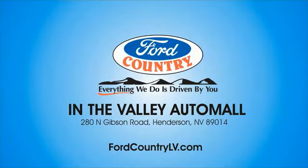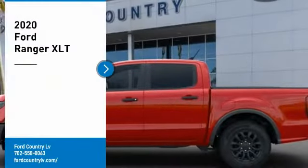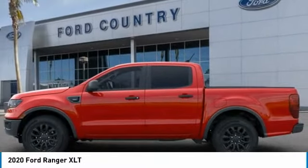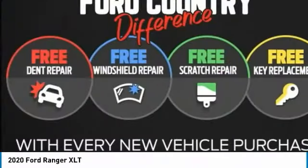Visit Ford Country in the Valley Auto Mall today. Come test drive the 2020 Ranger. Tough inside and out, Ranger proves its mettle.